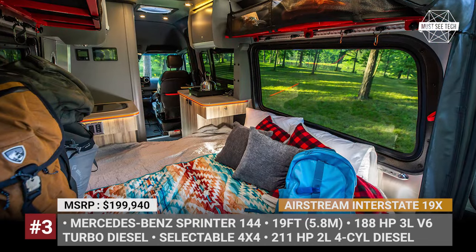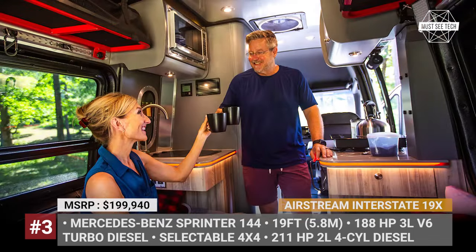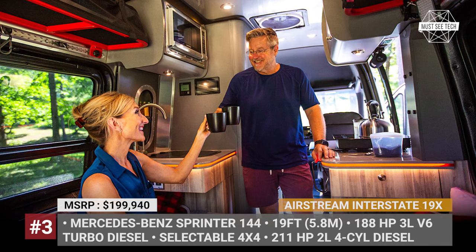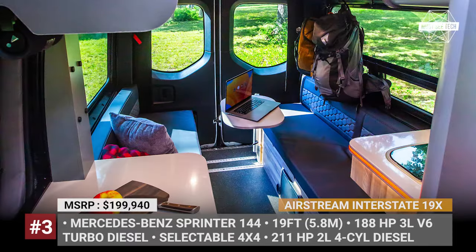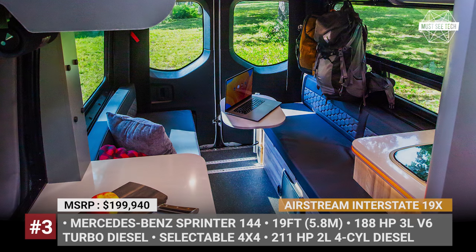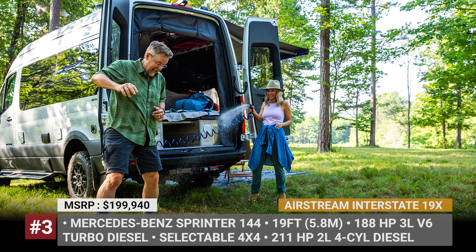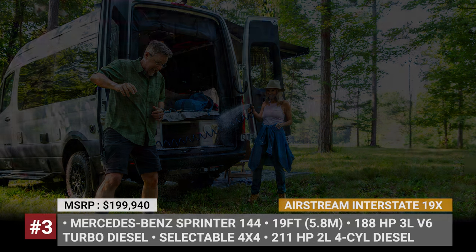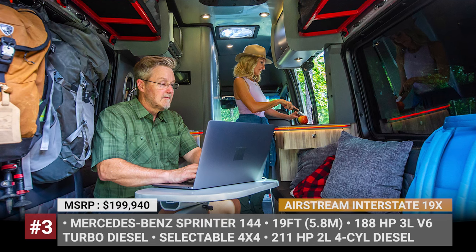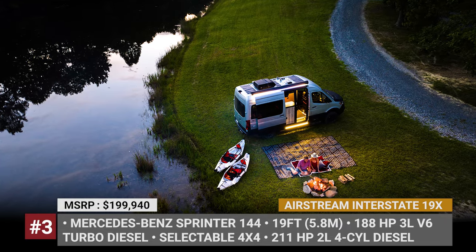The utility-over-luxury approach means the Airstream Interstate 19X gets a single layout option with a dual bench dinette that can be turned into a transverse double bed using a cushion connect. The cabin still manages to fit two countertops, a sink, a microwave, and an 88-liter fridge. Plus, there is a bathroom unit with its own sink, shower, and toilet. The interior is air-conditioned, and your nomad activities will be powered by a 100Ah battery, 2kW inverter, and a 250W solar panel.